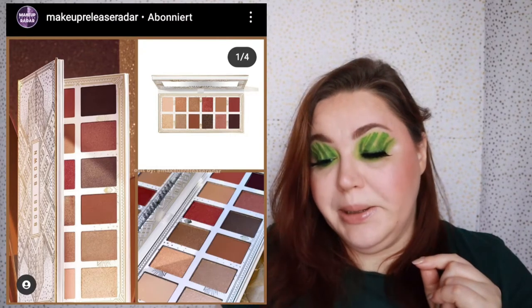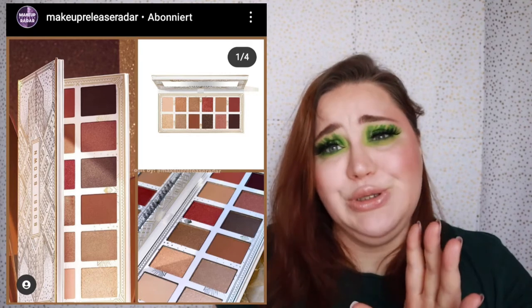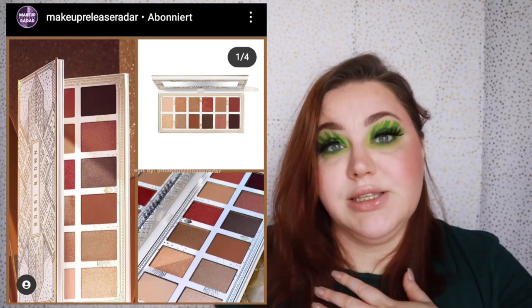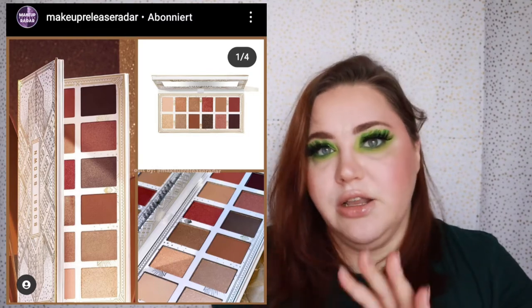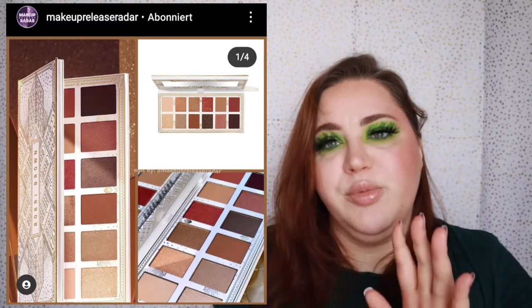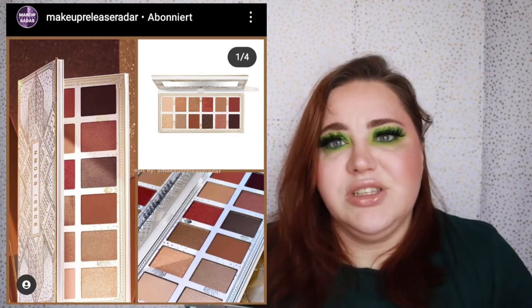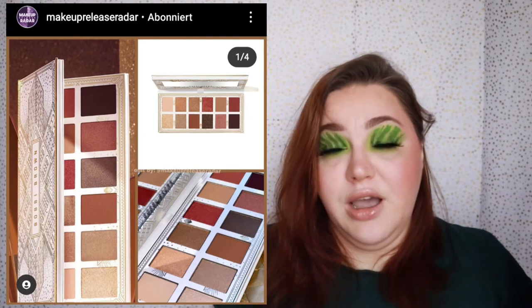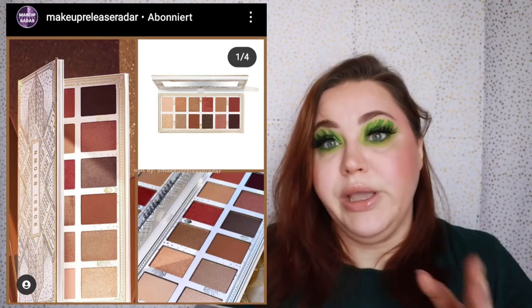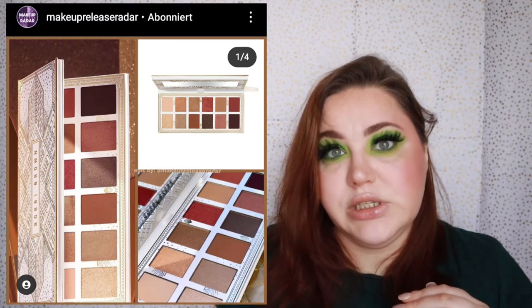Bobby Brown is releasing their Golden Illusion Eyeshadow Palette — it's $59 for a brown palette. I do love Bobby Brown lip products: the quash lip oils, quash lipstick, quash liquid lipsticks. But I've never tried a Bobby Brown eyeshadow palette, and honestly this is not a super special palette — it's just a brown palette you can get from ColourPop for like a fourth of the price. The packaging is really stunning but I don't get why you'd pay $59 for this, so it's a skip.